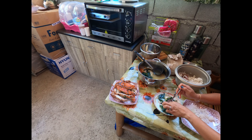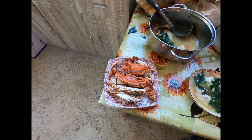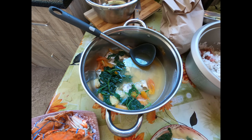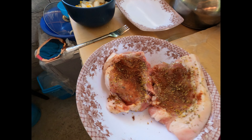Hi everyone, Kevin from My Philippine American Adventure. Today for lunch we are having crab, fish soup, and I'm making smoked paprika, lemon pepper pork chops for me.